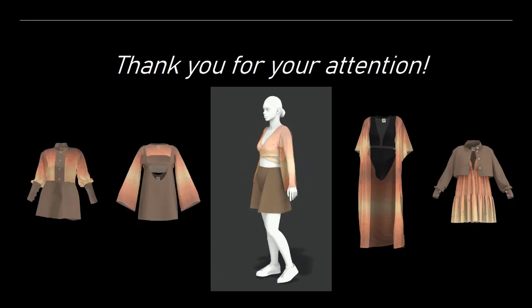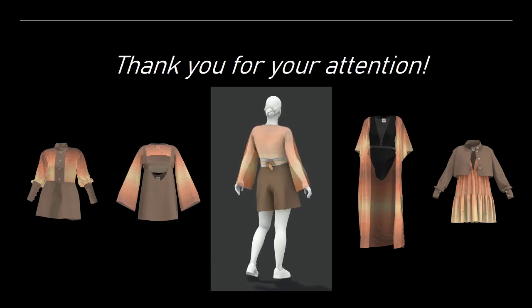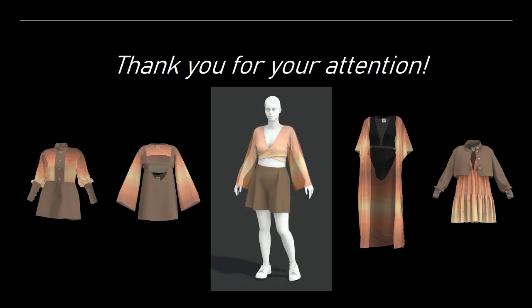That was the little insight into my virtual collection development. I hope you enjoyed it. Thank you for this opportunity to present here and of course thank you for your attention during the presentation.